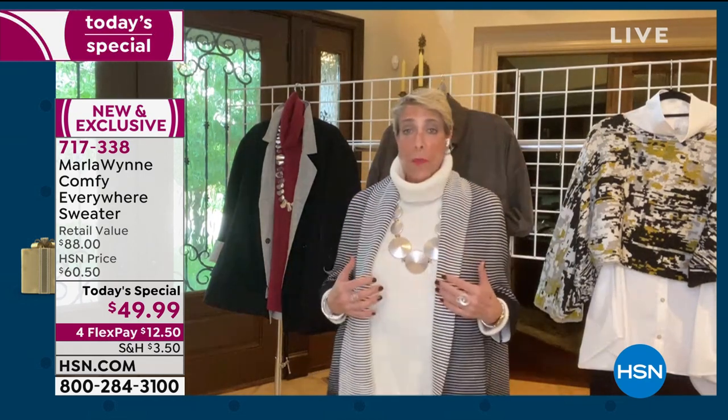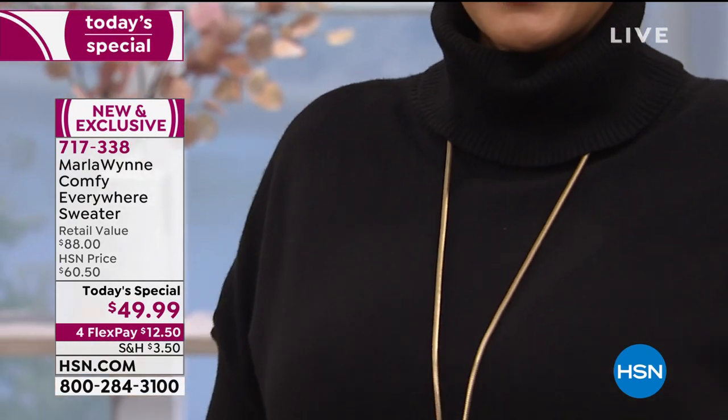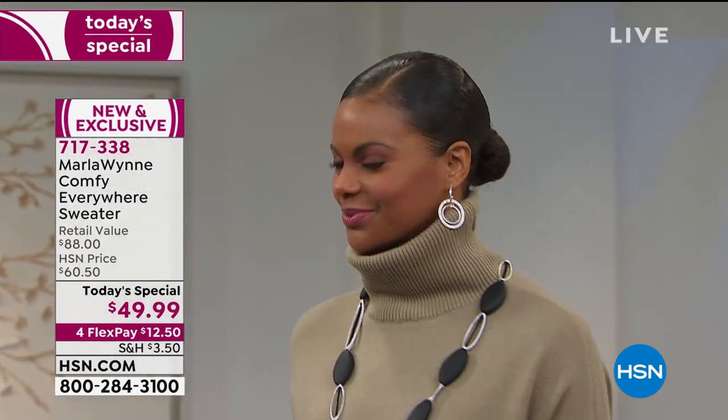With the black pant, throw the fine gauge topper on and it looks gorgeous — available in a sand and cream as well. Go to HSN.com — it's your best friend when shopping with Marla because there's a ridiculous amount of beautiful things, pieces on sale, pieces you didn't know were there, and everything mixes and matches with what's in your closet. This sweater is called the Comfy Everywhere Sweater, and the name says it all. It's elegant, updated, classic with a modern twist from that pocket, and moves like cashmere.